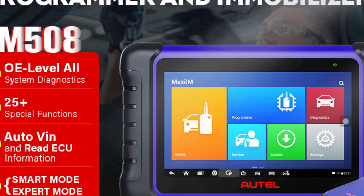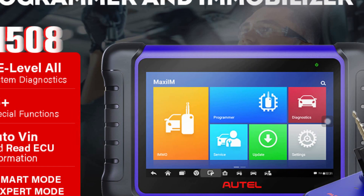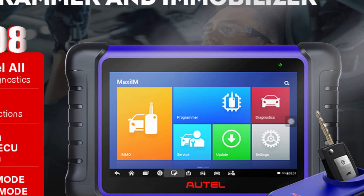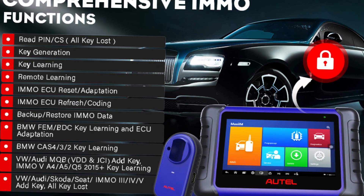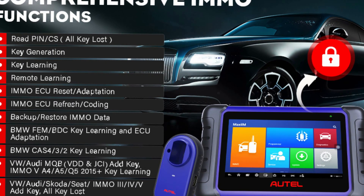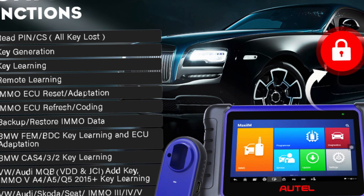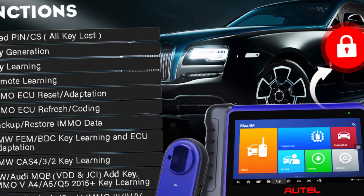It supports multiple languages, including English, Spanish, and Russian, and is compatible with a wide range of American, European, Australian, and Japanese vehicles. Other features include IMO Key Programming, Advanced Key Learning, and IMO ECU Reset/adaptation. It also comes with a 2-year update warranty.